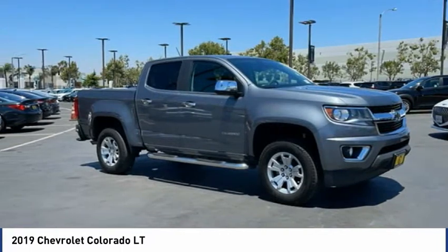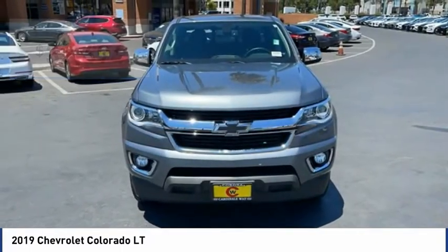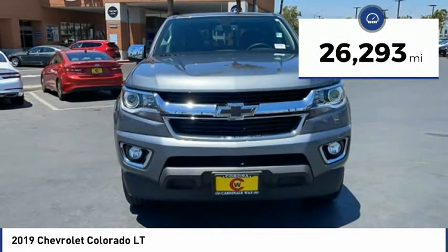Colorado is it and is priced below $35,000. This vehicle has less than 30,000 miles.